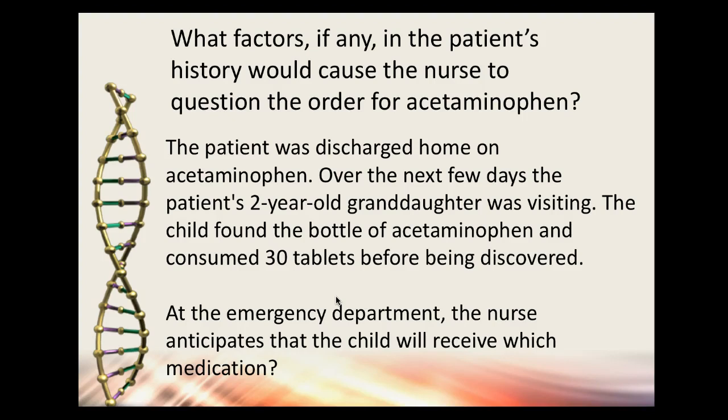The concern would be the alcohol and alcoholic cirrhosis — plus being overweight likely means a fatty liver too. We know that acetaminophen is metabolized in the liver and can cause hepatotoxicity, so we don't want him taking any Tylenol. He was discharged home on Tylenol, and over the next few days his two-year-old granddaughter found the bottle and consumed 30 tablets — a serious overdose.